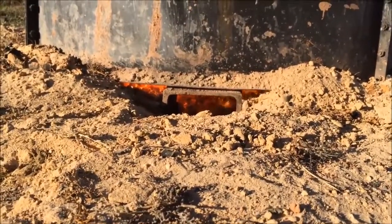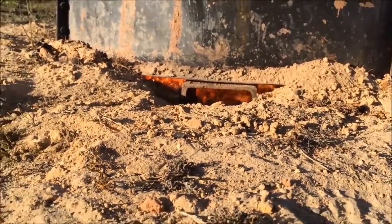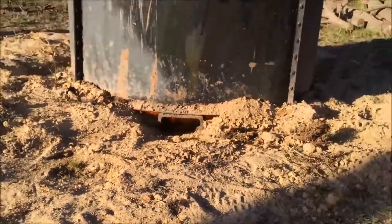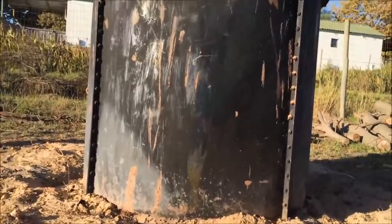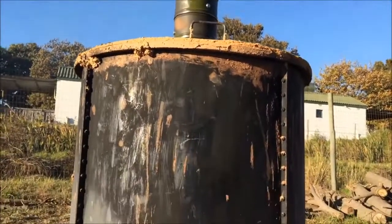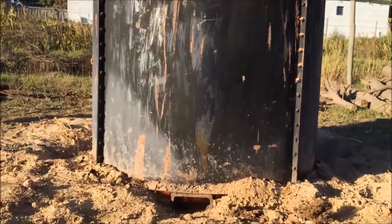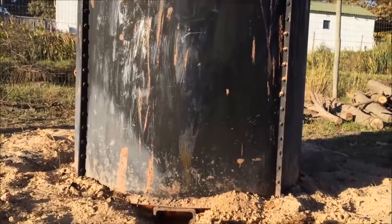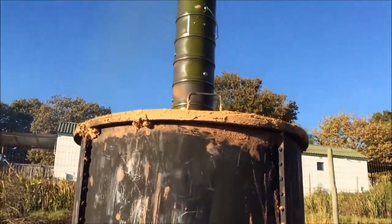We'll give this kiln another hour or so to finish gassing off before capping it off. We cap the kiln by closing the primary air inlet channels with soil and switching out the chimney for a cap that fits around the chimney flange, sealed with wet clay. The kiln will gradually cool down over the next 12 hours, and due to the absence of oxygen and presence of carbon dioxide, the biochar will not ignite.